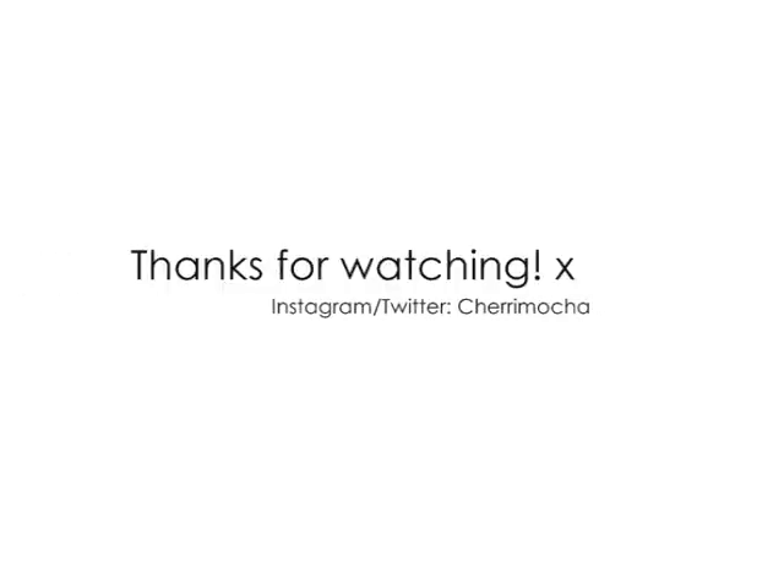That's everything, guys! As usual, thank you so much for watching. Let me know what your favourite item was. I'll be doing more styling videos in future since some of you have requested to see me wear the clothes. Don't forget to subscribe — all my social links are down below — and I'll see you in the next video!